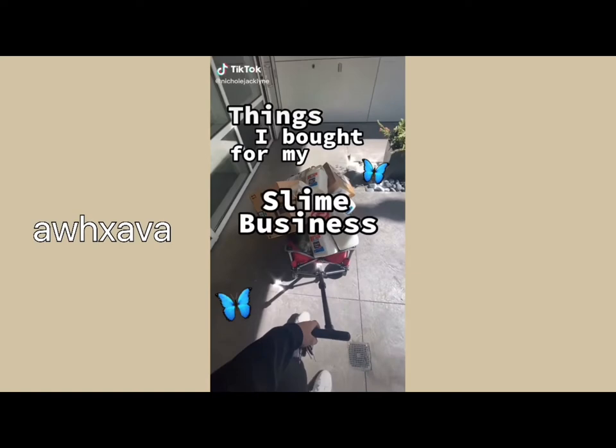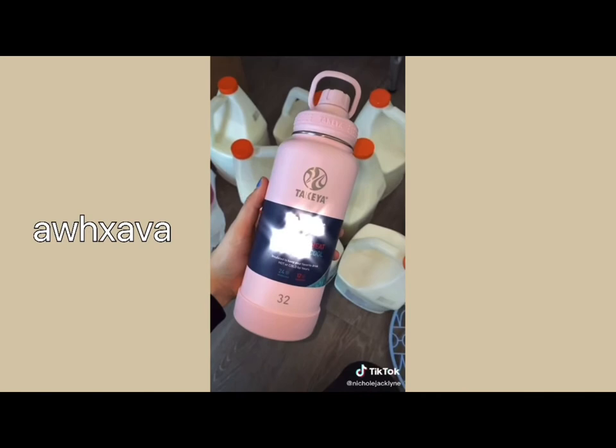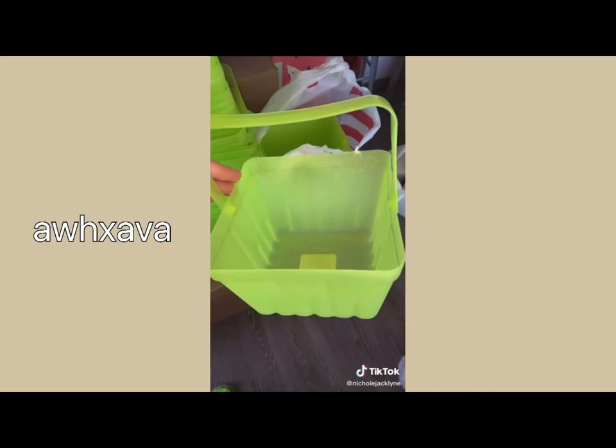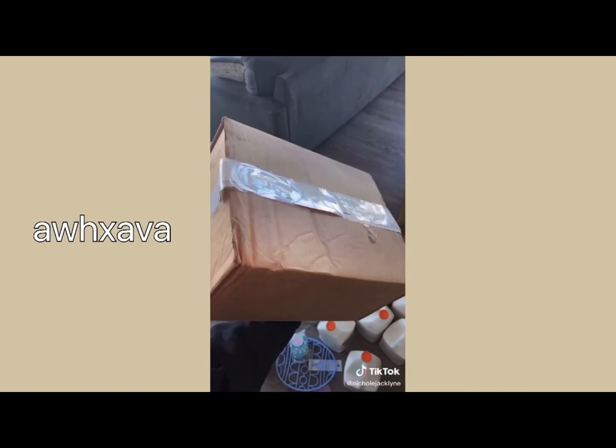Things I bought for my business: some glue, a giant egg cookie cutter, a water bottle, slime inspiration, giant soap for videos — and more giant soap. 53 mini Easter baskets for my slime shop — I'm selling slime Easter baskets, stay tuned.